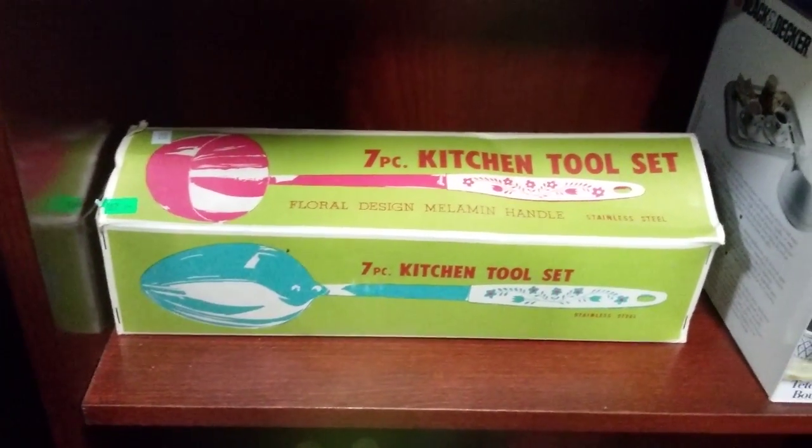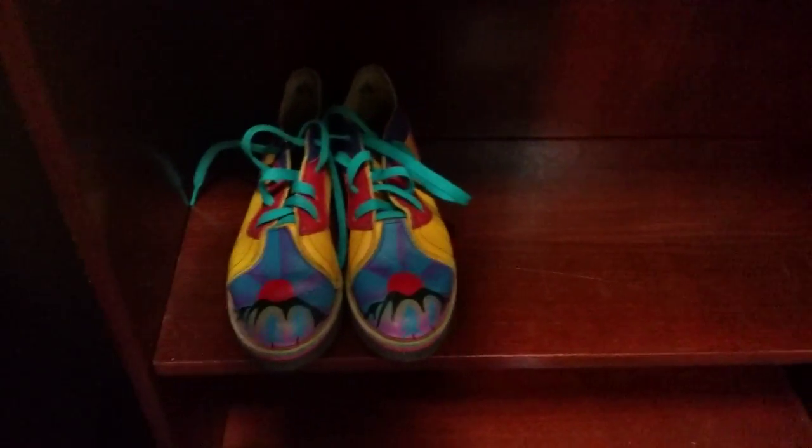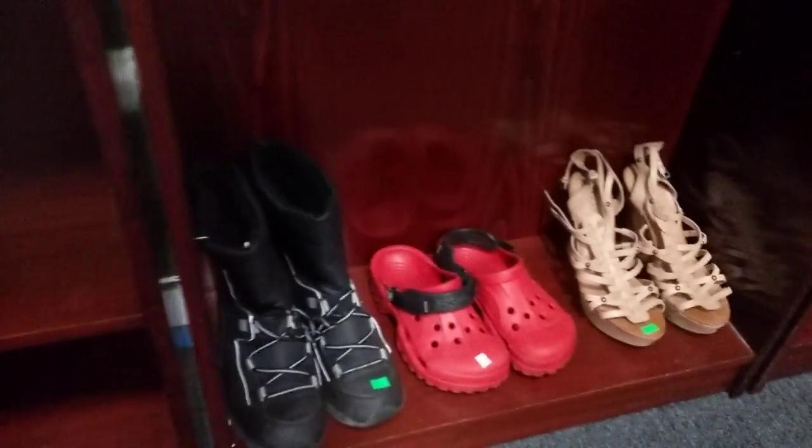This Black and Decker percolator and this kitchen tool — floral design kitchen tool set. Some colorful shoes and some other shoes here — Crocs.